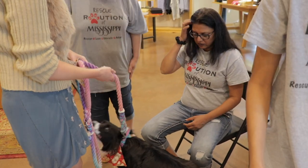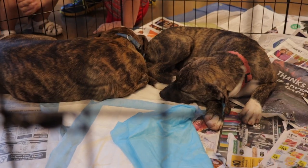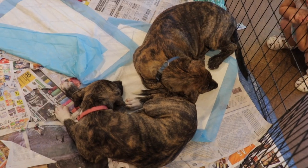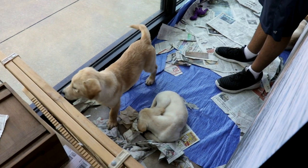Collars seem to fall off and ID tags and rabies tags fall off all the time. Rescue Revolution is a foster-based rescue — we're really small, we rely on foster homes entirely, we don't have a building. We have about 70 dogs right now and they're in a network of foster homes throughout central Mississippi. We have these kinds of events to help sustain our charity and also because it's a responsible thing to have your dog microchipped.